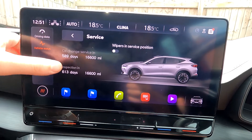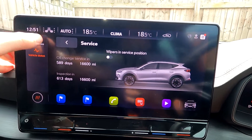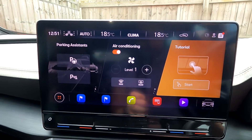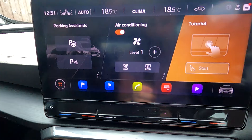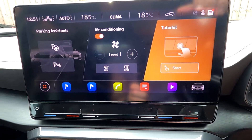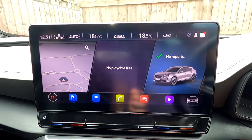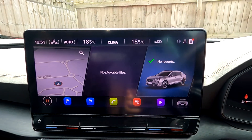Under driving data and vehicle status you can also check service information — it will tell you when you need an oil change and similar items. There is literally so much you can look at from this 12-inch infotainment screen. I do understand what people mean when they say it's not entirely intuitive — some small things could be done a little better.